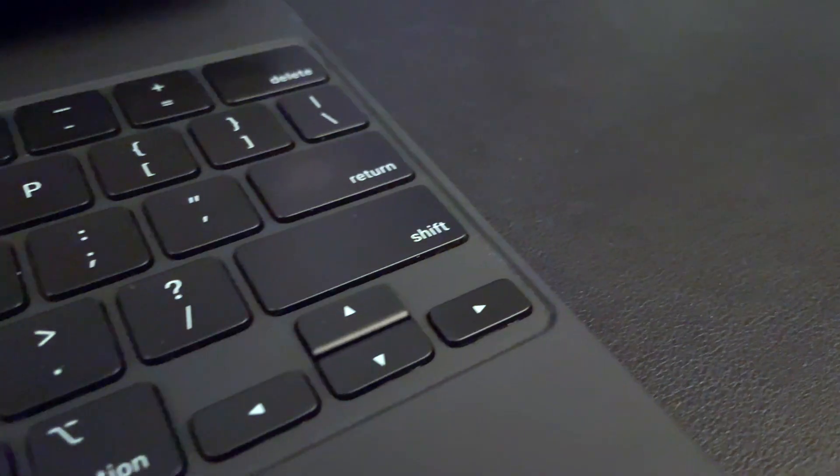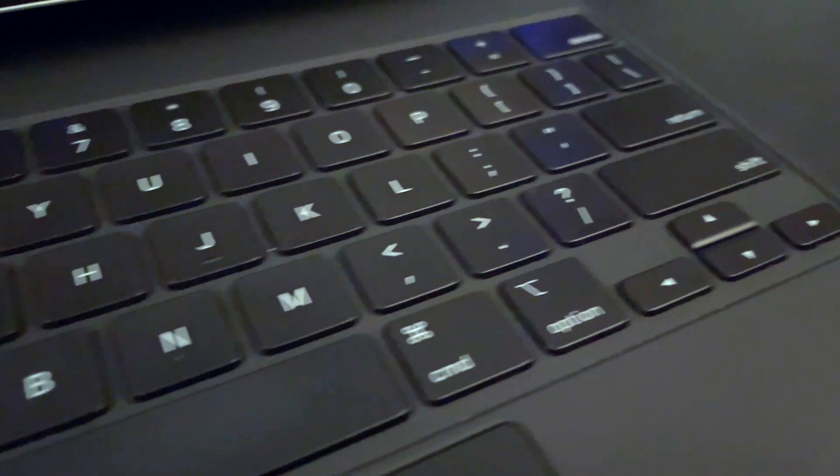I've had it since April of last year and it's held up great. I was really worried about the keys. I switched from a 2016 MacBook Pro — had that butterfly keyboard that we all loathe and hate. I had that keyboard replaced three times, and after the third time I finally said forget it, I'm selling it. So I sold it, bought the iPad, got the smart keyboard at the time, and then eventually in April I got this bad boy.